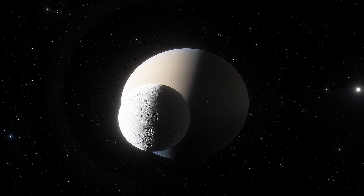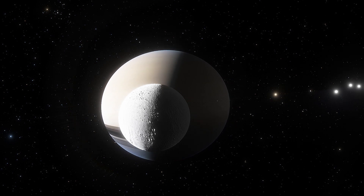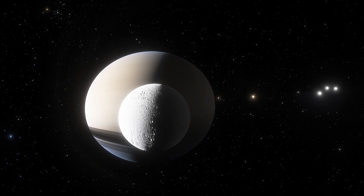Scientists now estimate that Enceladus' ocean is 1 billion years old, which is an ideal age in terms of life starting and evolving.